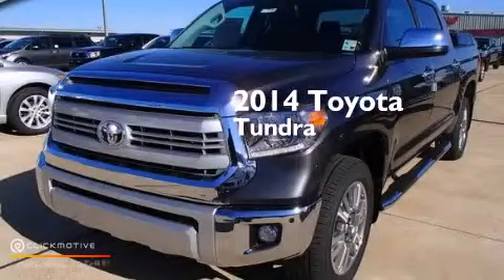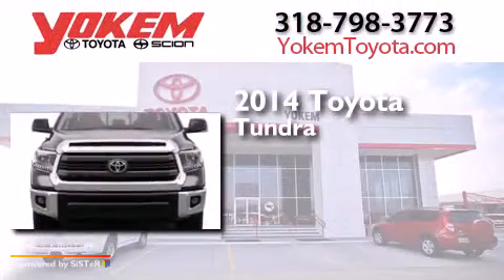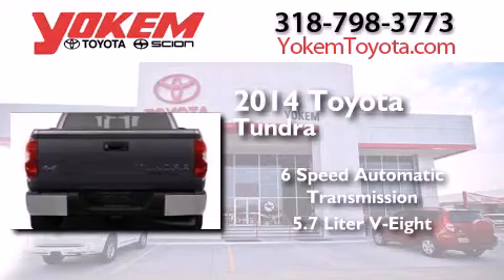This is a brand new 2014 Toyota Tundra. This truck has a 6-speed automatic transmission and a 5.7-liter V8.